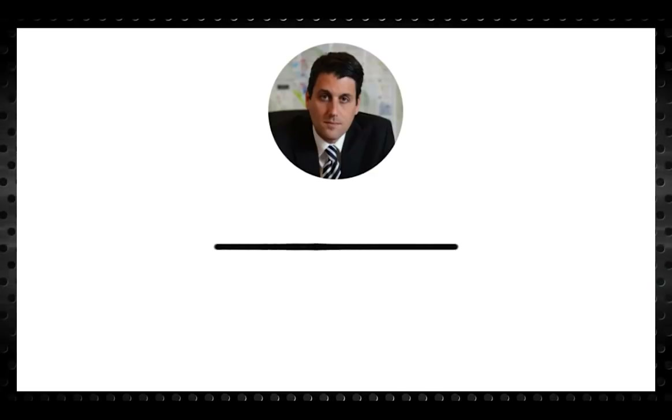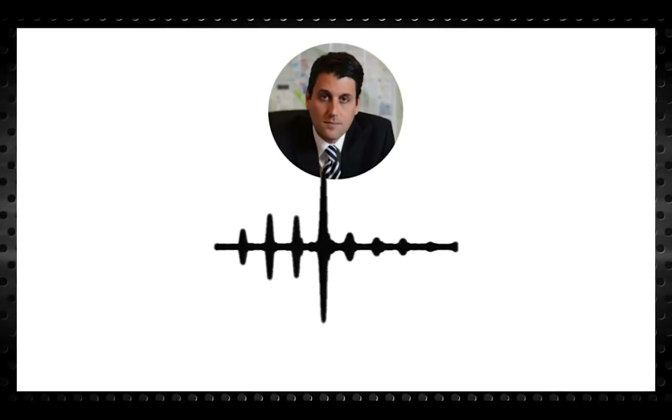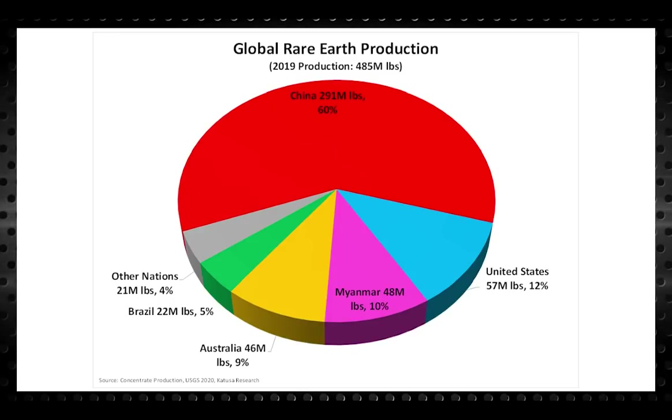The supply of rare earth ores and finished goods is perhaps the least transparent segment of the commodity space. China controls nearly the entire vertical and keeps it highly secretive. There are no futures exchanges for rare earth and there are very few publicly traded companies. China is the largest producer of rare earth metals at both mining and refining level — accounting for 60% of mined output, 85% of refining output, and 90% of manufacturing. The next chart shows mined output of rare earth elements by country: China makes up over 60%, the United States is at 12%, Myanmar at 10%, Australia at 9%, Brazil with 5%, and other nations make up about 4%.